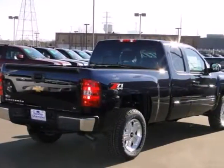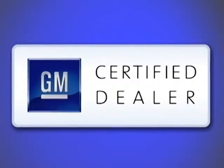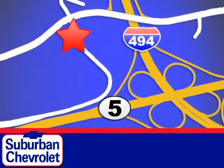Feel tough in this truck — see for yourself today. At Suburban Chevrolet, a top performing GM certified dealer, we're all about service, selection, and value. We are conveniently located in Eden Prairie at Highway 494 and Highway 5.